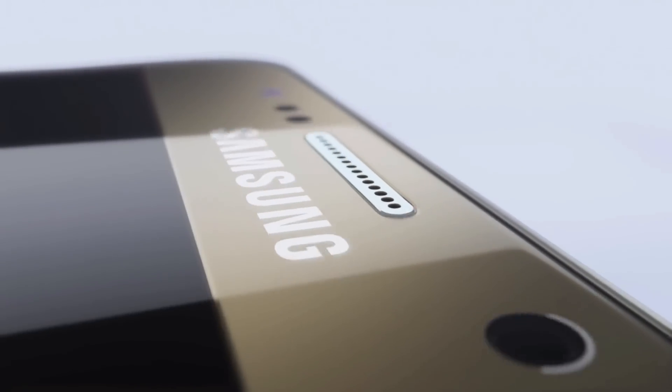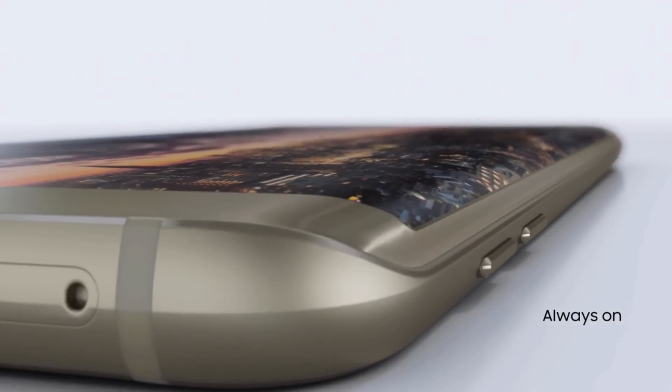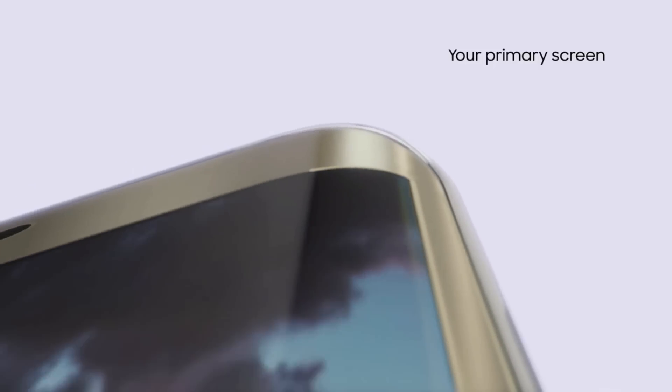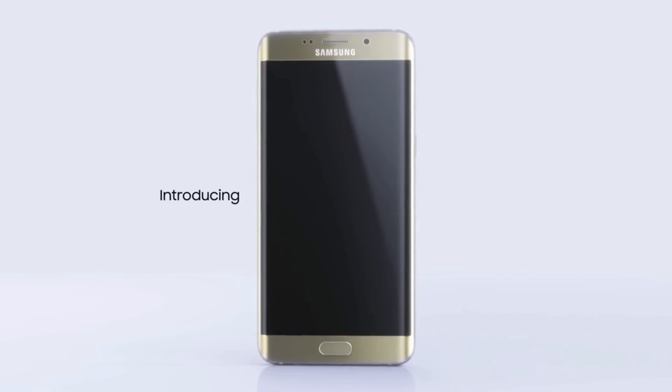There's also a new Edge variant, the S6 Edge Plus — essentially a larger version of the existing Edge. The screen is 5.7 inches, again as on the Note 5, but with curved edges and obviously no stylus. Other specs are the same. Too many models, Samsung — they never seem to know when to stop.